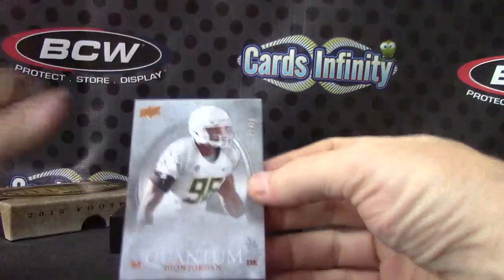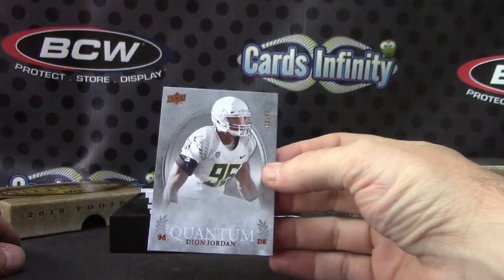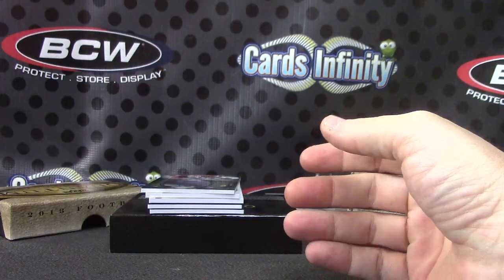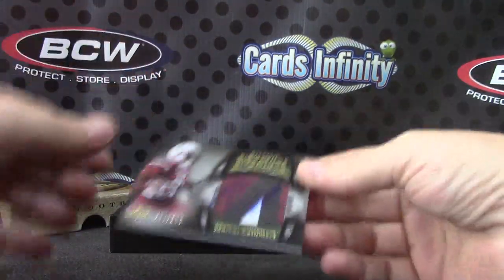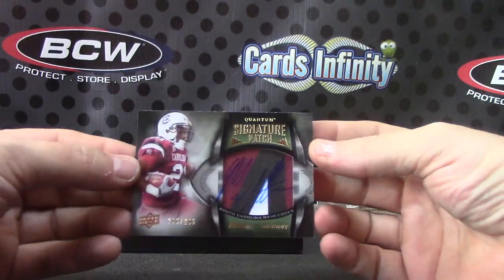All right, let's see what we get — Dion Jordan, number 65. Next, Marcus Latimore acetate patch autograph, 265.